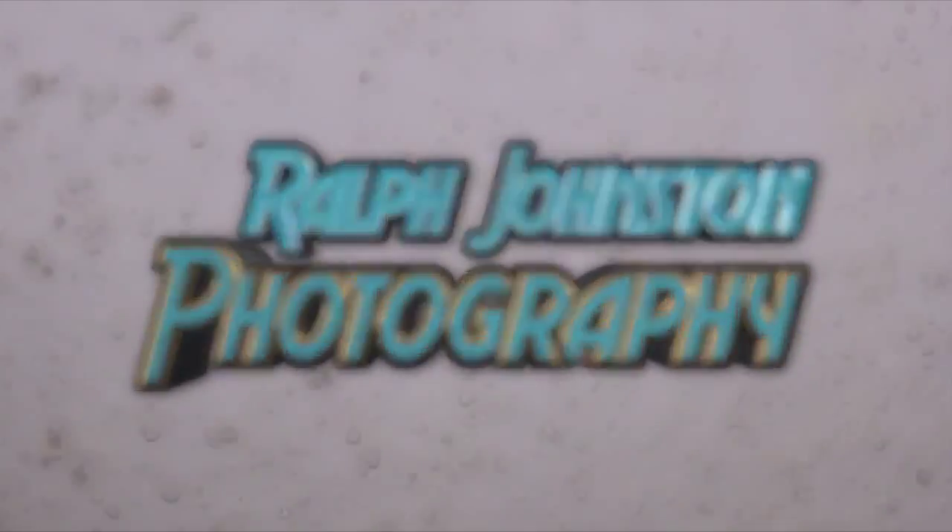Hello guys, my name is Ralph Johnston and welcome to another week of Ralph Johnston Photography. If this is your first time here, glad to have you here. If you've been here before, well you know how this format works.